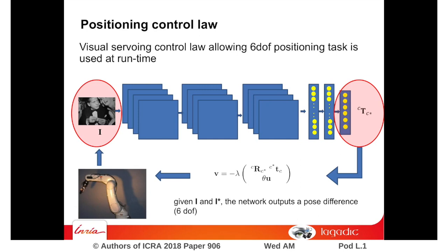During the online phase, for each new image, a pose is computed and a classical control law allowing the positioning task is considered.